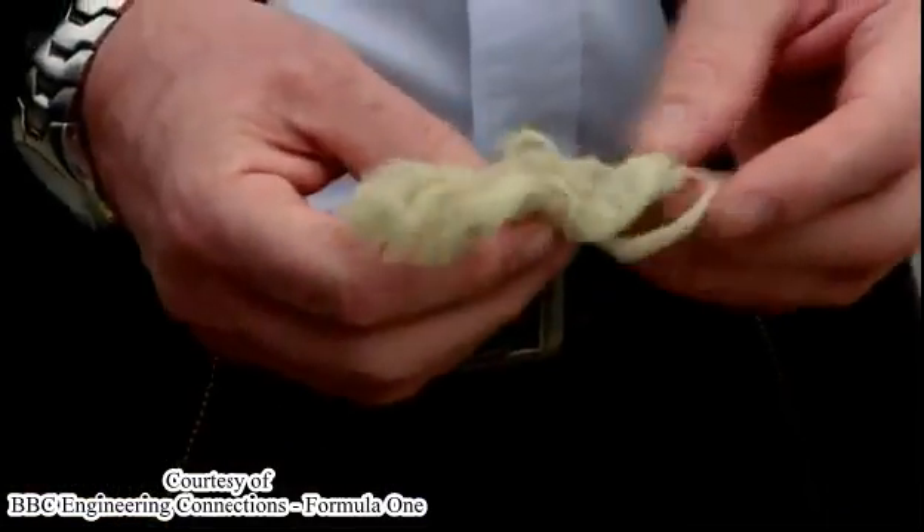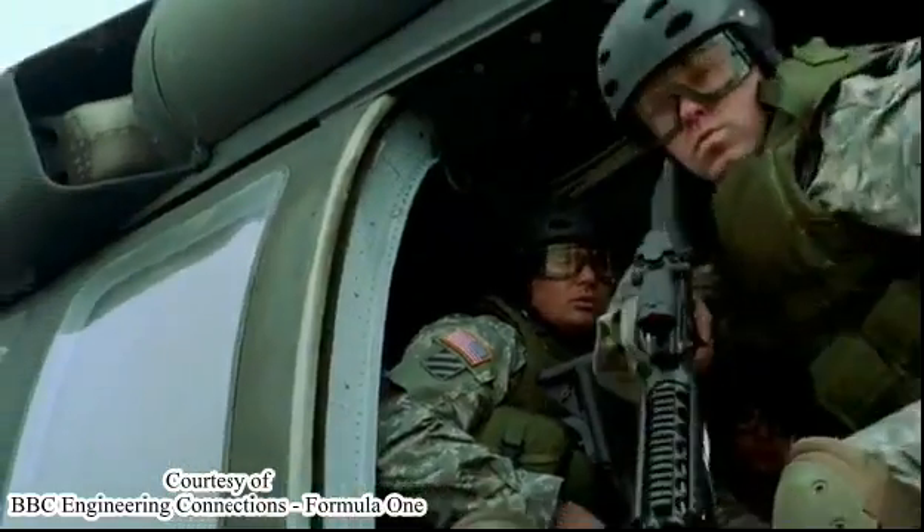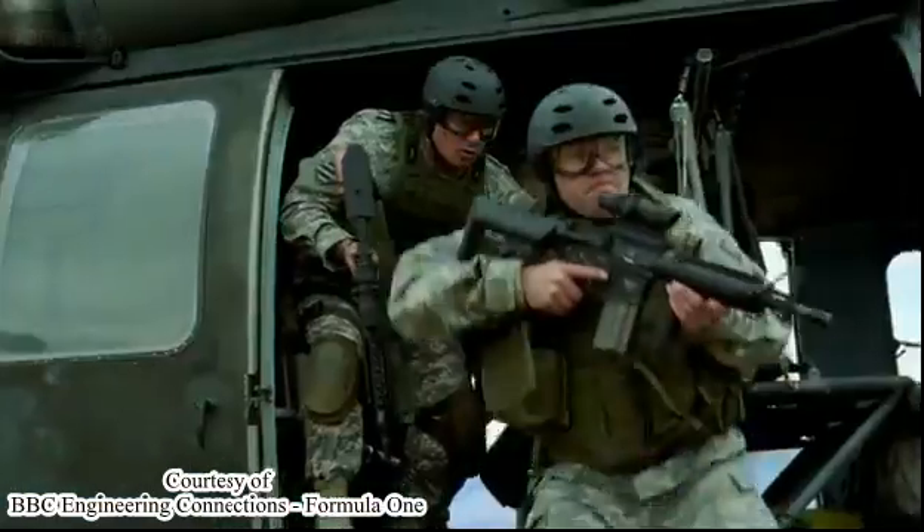We've got a trick we can use in materials: making things very thin. If we make a very strong material into a fibre, it's very thin and it becomes very flexible. This is Kevlar — it's a very strong and stiff material, but in fibre form you can see it's very flexible. Kevlar is so resistant to puncture it's become synonymous with bulletproof vests and armour.